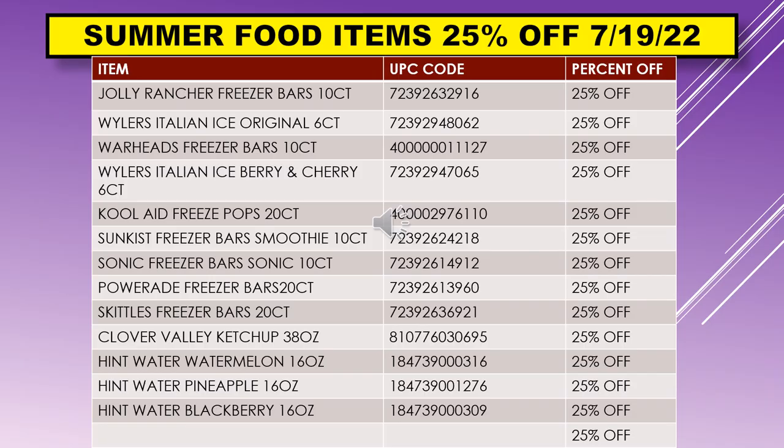We also have 25% off summer food items starting July 19th. These include Jolly Rancher Freezer Bars 10-count, Weiler's Italian Ice Original 6-count, Four Heads Freezer Bars 10-count, Weiler's Italian Ice Berry and Cherry 6-count, Kool-Aid Freeze Pops 20-count, Sun Kiss Freezer Bars Smoothie 10-count, Sonic Freezer Bars 10-count, Powerade Freezer Bars 20-count, Skittles Freezer Bars 20-count, Clover Valley Ketchup 38-ounce, Hint Water Watermelon 16-ounce, Hint Water Pineapple 16-ounce, and Hint Water Blackberry 16-ounce.